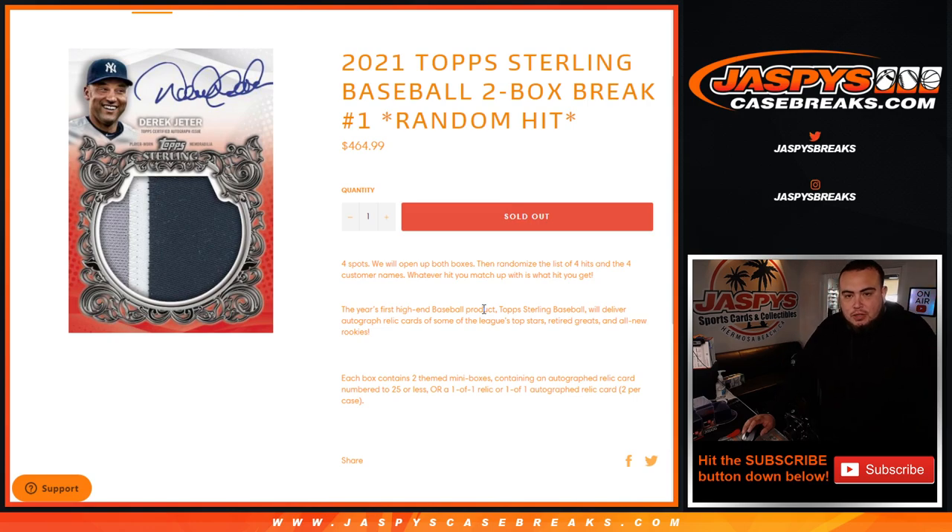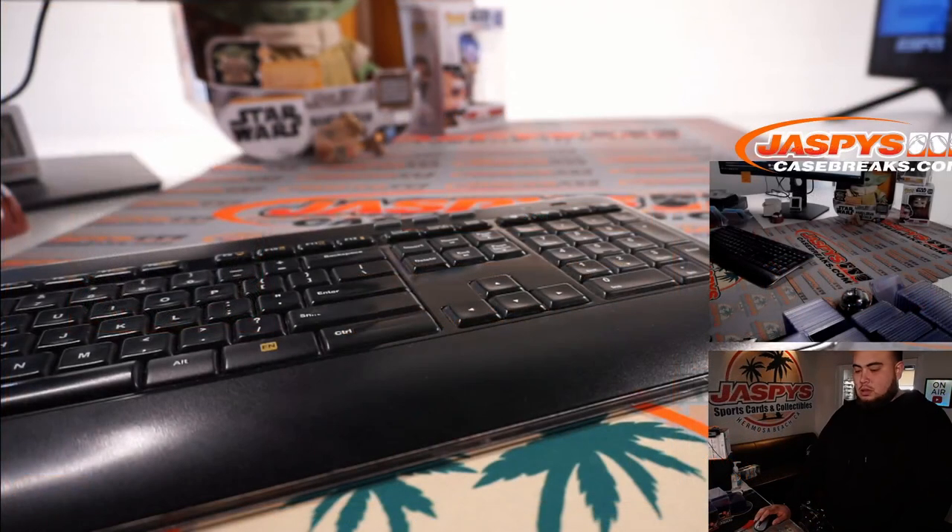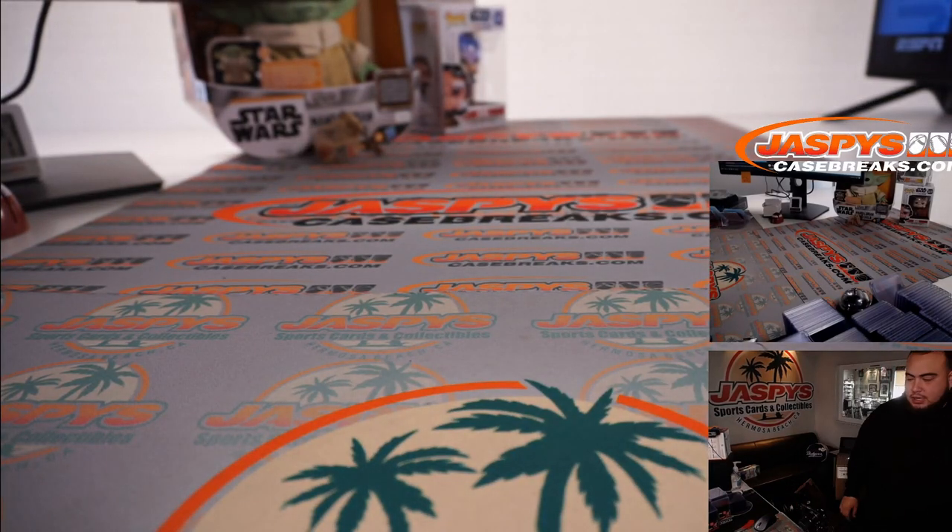I've got four total spots. First we will open up both boxes, distribute the hits out, showcase the hits. Then what we'll do is we'll randomize the customer names and type in the four list of hits. Whatever you match up with is what you get. This year's first high-end baseball product, guys — Topps Sterling Baseball.